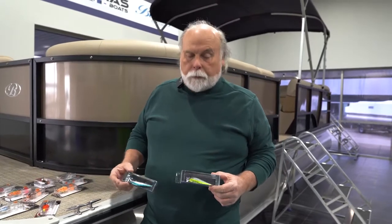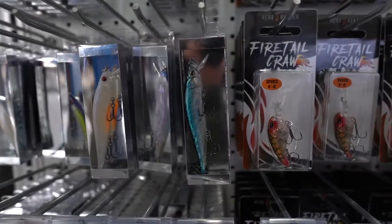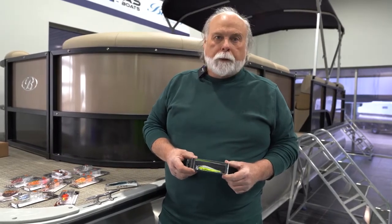We've been very successful with these baits so far and just wanted to keep growing our line. One of the best things about our baits is they have the quality and the performance of any $25 bait on the market, except they're under $10 at retail.